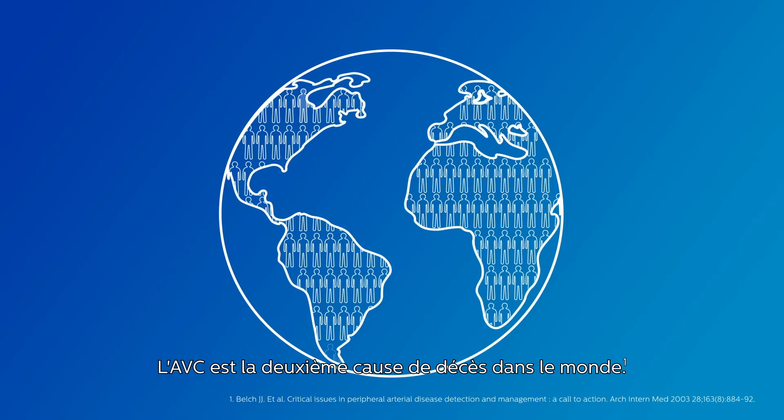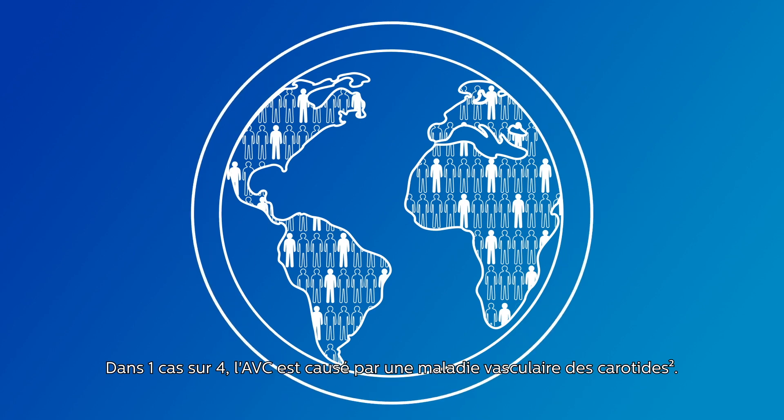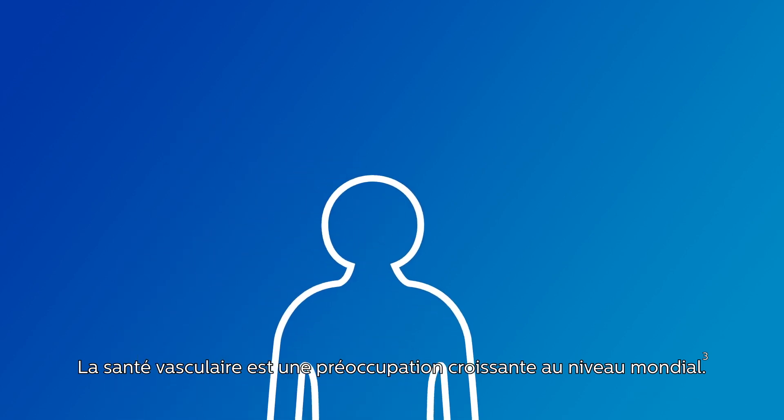Stroke is the second leading cause of death worldwide. With one in four stroke cases caused by vascular disease of the carotid artery, vascular health is a growing concern globally.